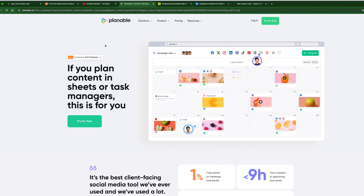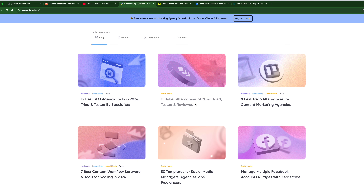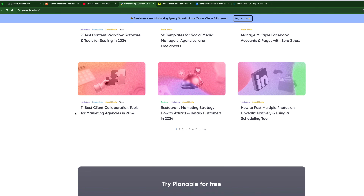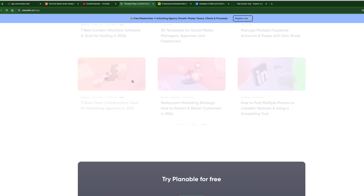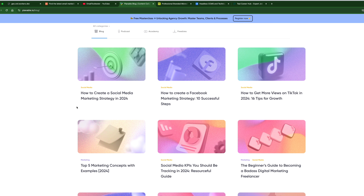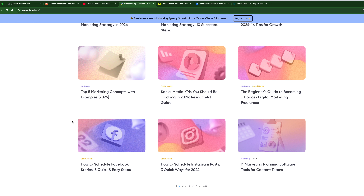Let's go to Plannable and look around their blog again. They cover SEO agencies, alternatives to Buffer, Trello alternatives, managing Facebook — these are all topics I'm confident writing about. How to post multiple photos on LinkedIn — these are little tips, tricks, and features of certain tools. I also see strategies and growth tips. I have a notebook next to me where I'm writing these notes so I can remember for our next video, when I start pitching to these companies, what I would mention as a strength to help them with their content.